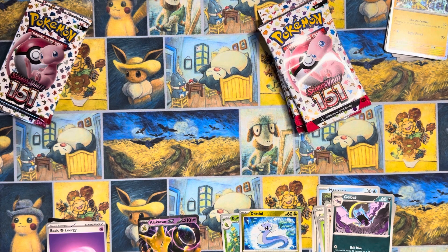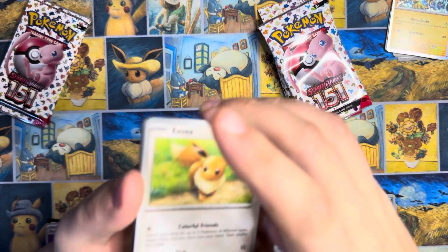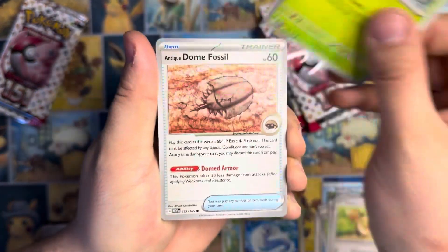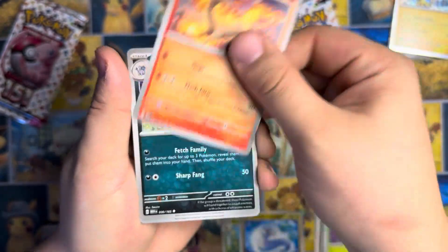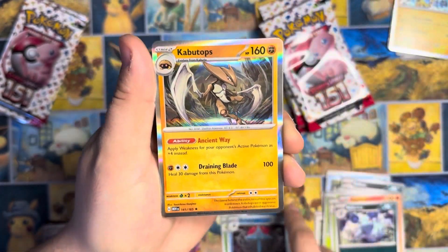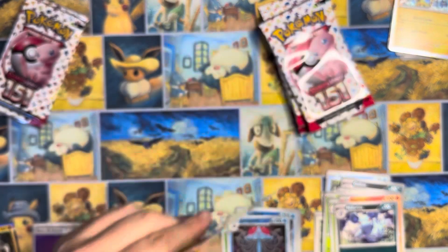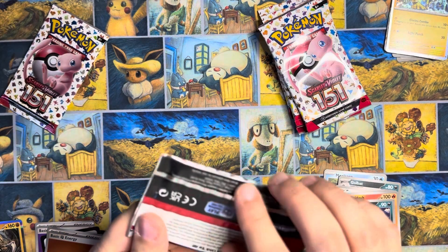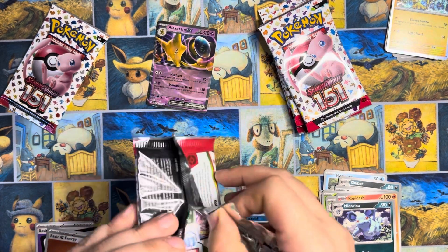If you guys like this type of content, don't forget to like, comment, subscribe — I very much appreciate it. It helps boost us in the YouTube numbers and gets the video out to more people. It's a small channel. Alright — Knit Arena, Dewgong, Tentacruel, and Kabutops. 151 is the one with the special foil energies, right? The little foil energies. Sure hope it is.